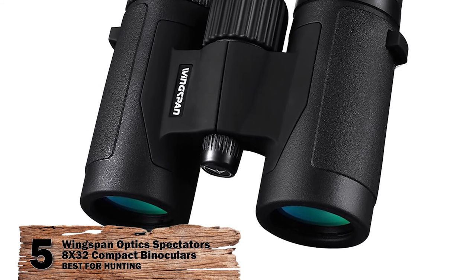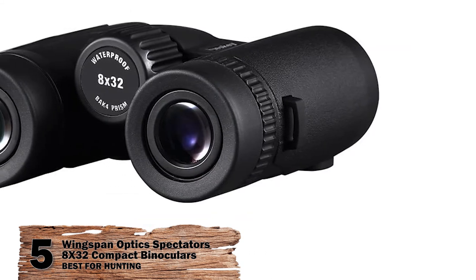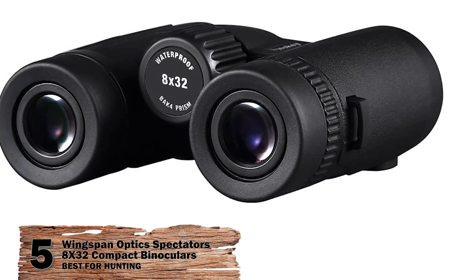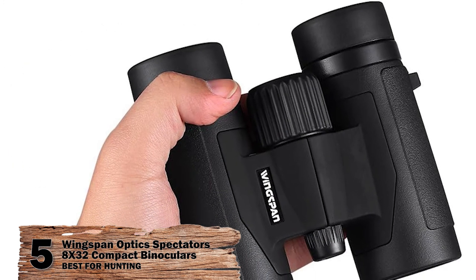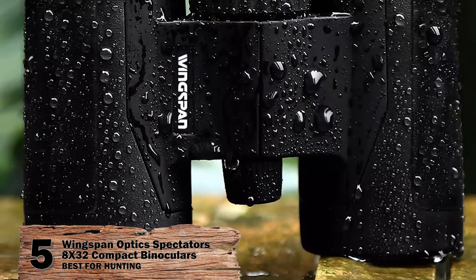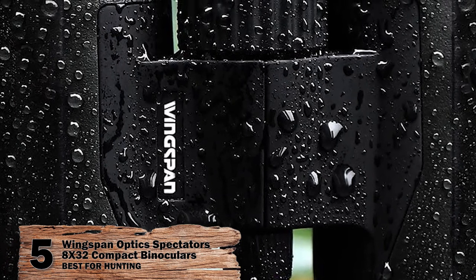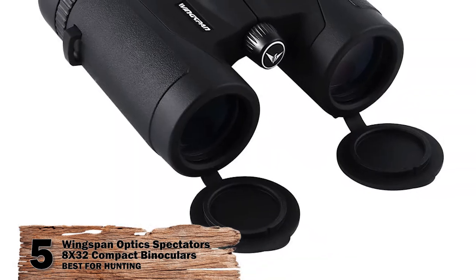It offers an 8x magnification power, which means it can magnify objects up to 8x. With the 14.8mm eye relief, it is ideal for people using eyeglasses. Additionally, the central focus system offers the ability to focus with high precision. Moreover, it has a field angle of 6.9 degrees.